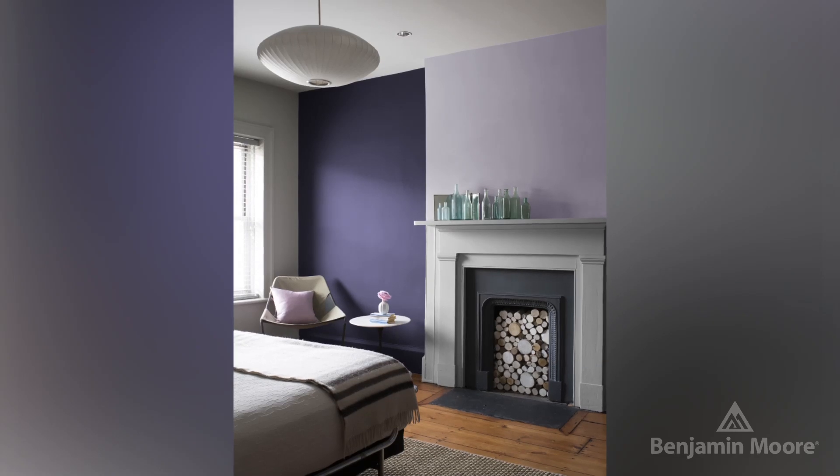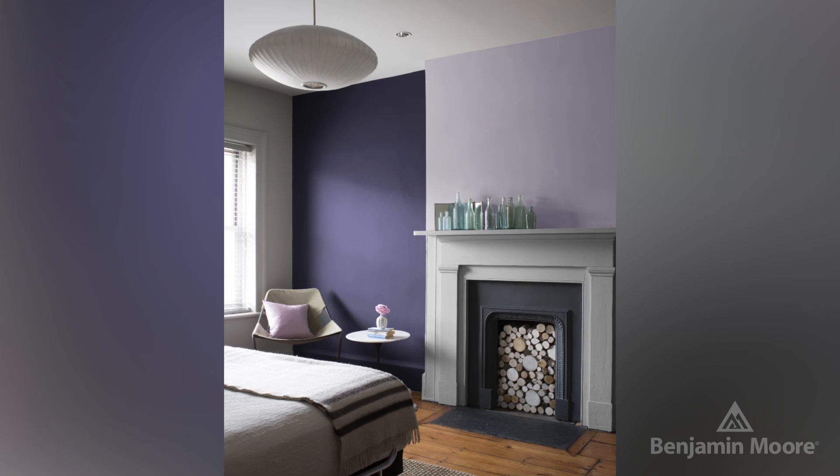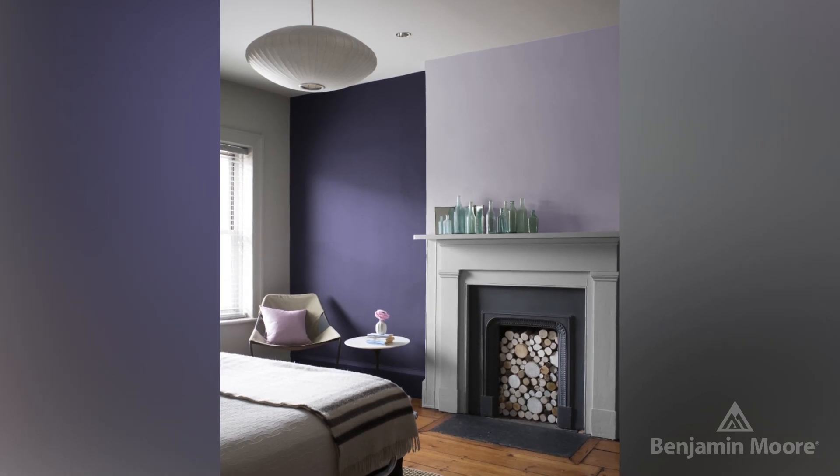People always ask what color to paint on the ceiling. A great tip is to just take your wall color and go maybe a couple of shades lighter or darker up onto the ceiling, and it creates this wonderful sense of flow. There's this very calming, soothing, relaxing feeling in the space. It's subtle — you don't even realize it — but it's the atmosphere.